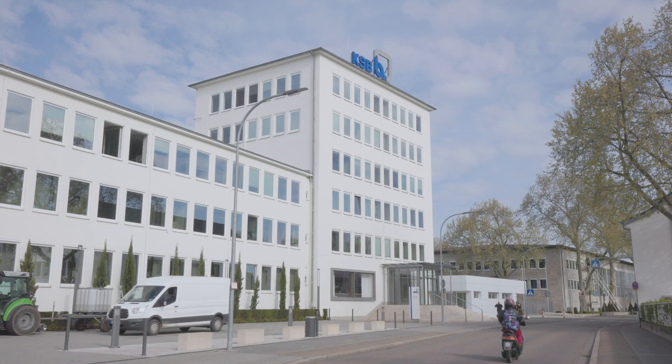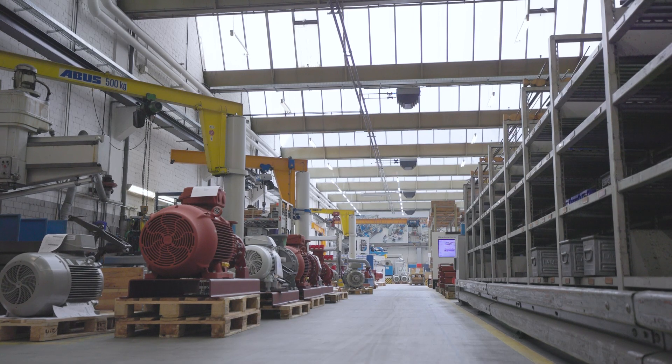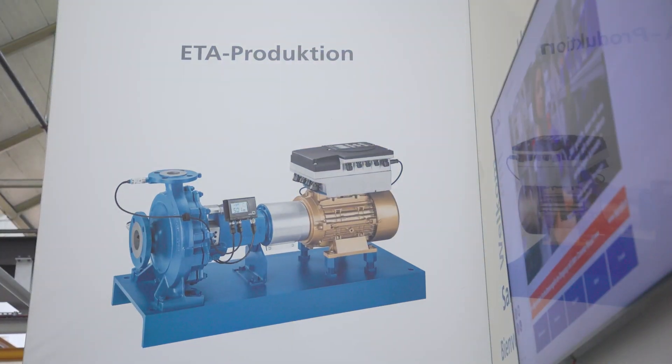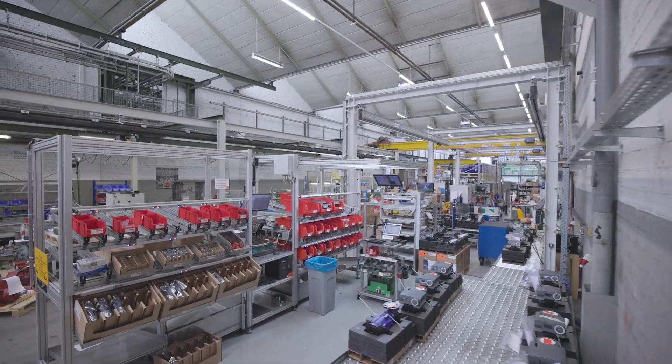The German town of Frankenthal is the headquarters of KSB, one of the world's leading manufacturers of pumps, valves, and related services. The long-established company is committed to advancement, safety, and sustainability — a good basis for the Smart Class worker assistance system.